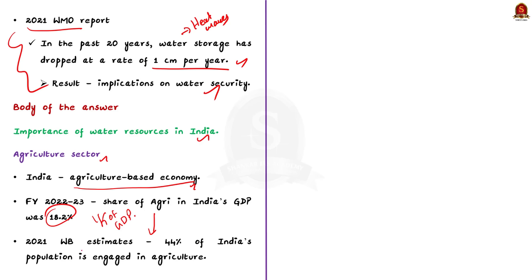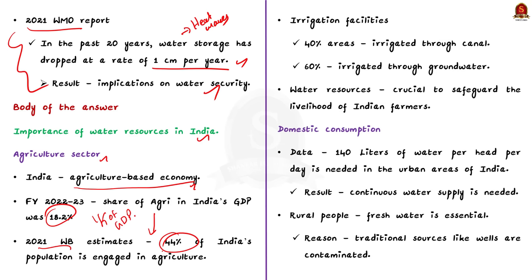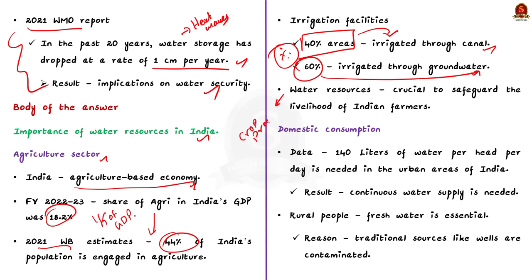According to 2021 World Bank estimates, nearly 44% of India's population is engaged in agriculture and allied sectors. So agriculture is providing employment for nearly half of our country's population. Out of the total irrigated area in India, 40% is irrigated through canal networks and the rest 60% is irrigated through groundwater networks. These data show the importance of water resources to Indian agriculture, and the water resources are very crucial to safeguard the livelihood of Indian farmers.